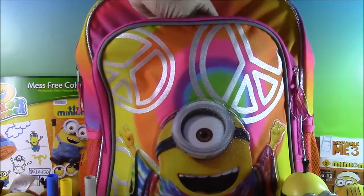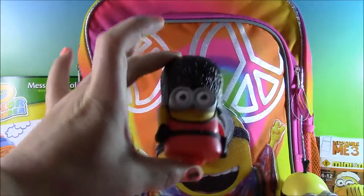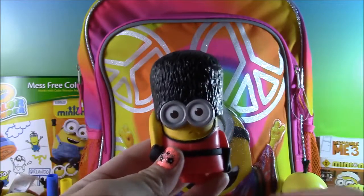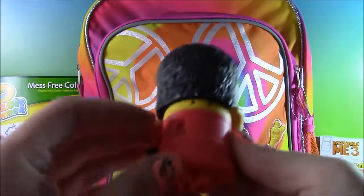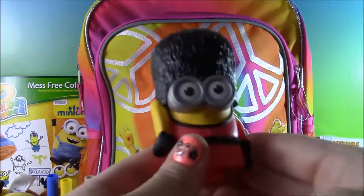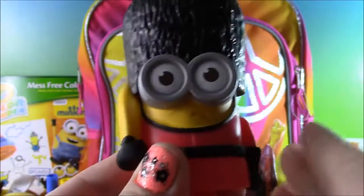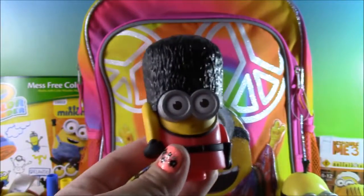Let's reach into the front zipper and see what else we have. And here is another Minion from the Minions Movie — this is actually a McDonald's Happy Meal toy that came inside the Happy Meal. It's the British Guard Minion — he's holding a banana, and he has a little tab here. When you shake him, he makes funny noises and sounds. He says 'England.' British Guard.